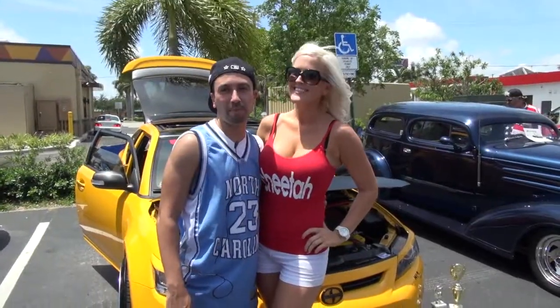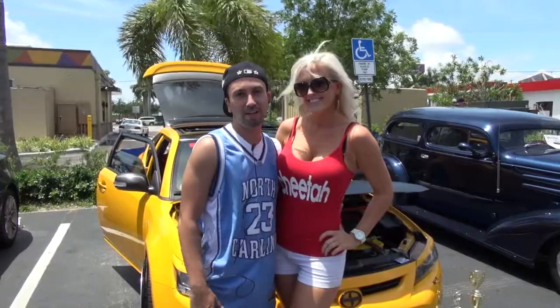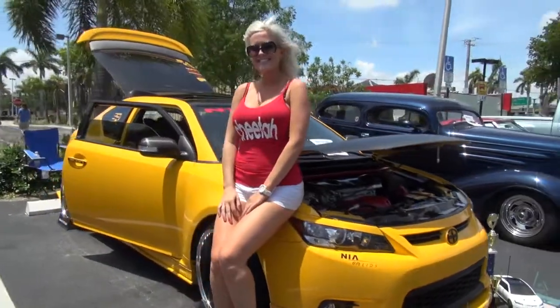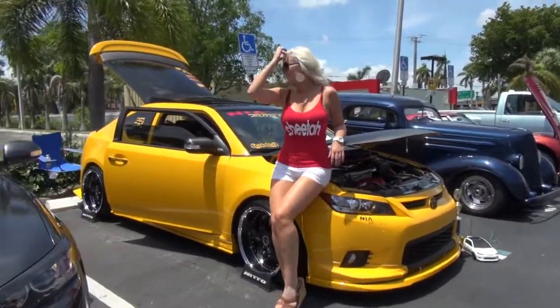I'm Danny, I'm from Hollywood, Florida. Basically I have a 2012 Scion TC, Release Series 7.0 — it's a limited edition. They only made 2,200 of it. I got lucky enough to get number 94. Basically I've done a lot to the car. I have several sponsors: Neo Auto Designs, OEM Audio Plus, and TRD Sparks.